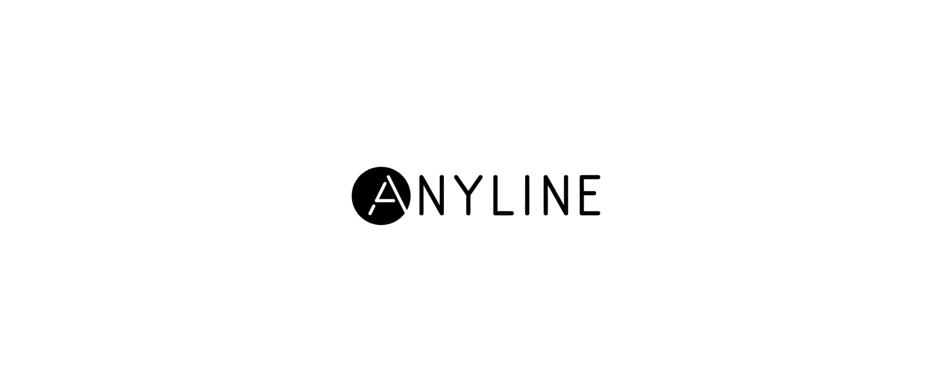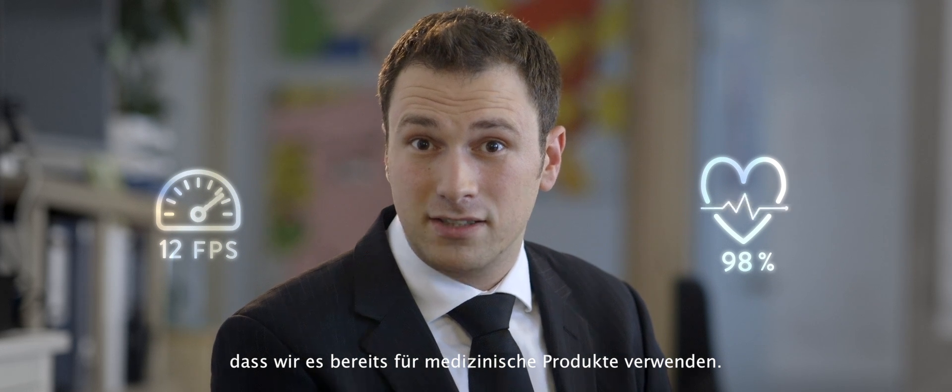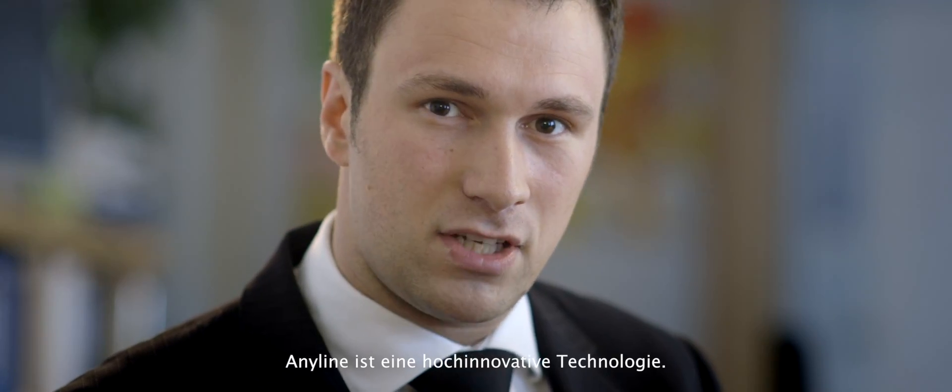Anyline is so fast, it scans in real time. And besides that, it's so accurate that we already use it in medical context. Anyline is a highly innovative technology.